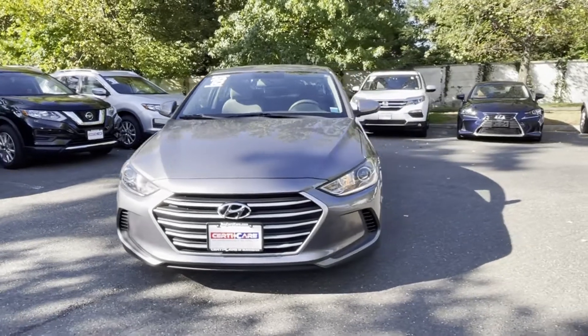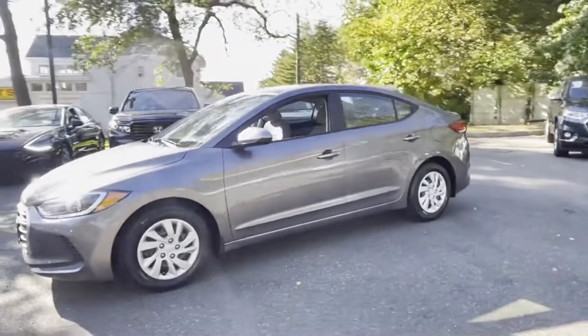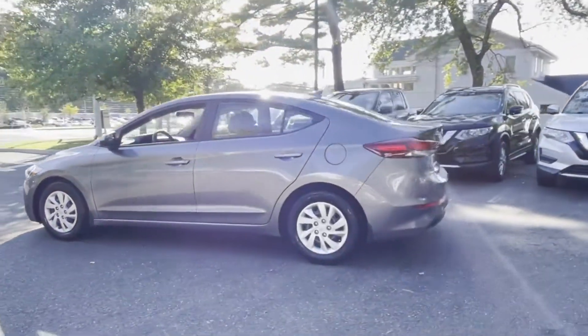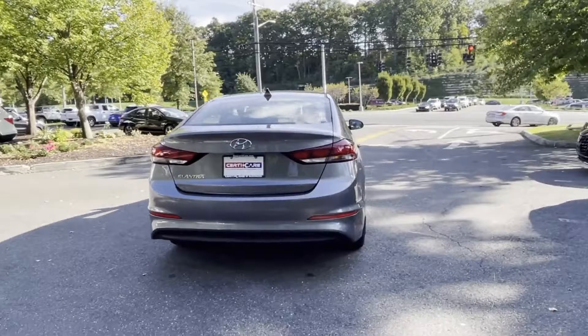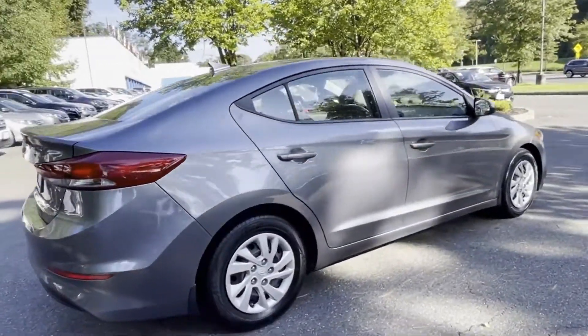2018 Hyundai Elantra with less than 27,000 miles on the odometer. This sedan combines safety and comfort with style and performance, designed with its driver and passengers in mind, with features like pass-through rear seat, Bluetooth, brake assist, keyless entry.